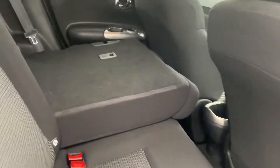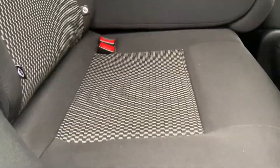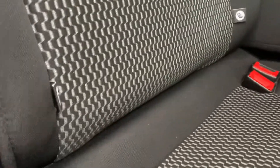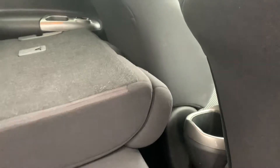Moving on to the rear interior of the car — you've got this funky looking cloth down the centre with a nice little pattern, two-tone with black cloth. We've also got rear ISOFIX mounting points for any child seats, and you can get plenty of leg room in the rear for passengers.